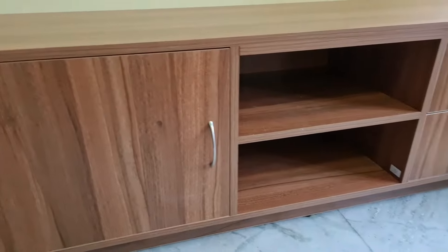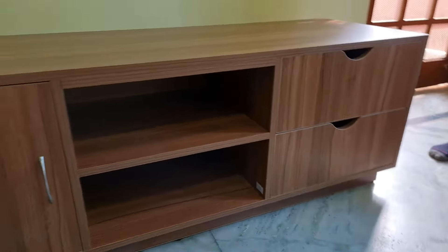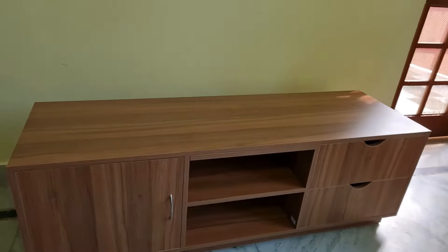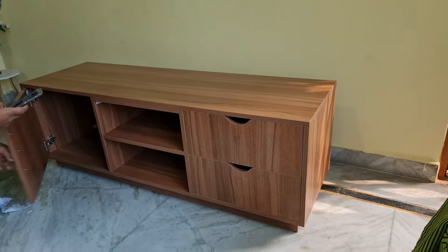I have bought a very beloved TV unit from Wooden Street which was in my budget. So this is the TV unit that I am going to review today.